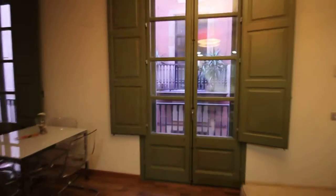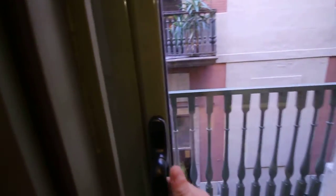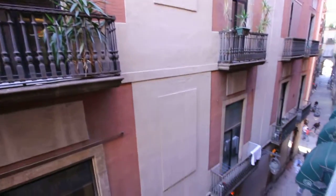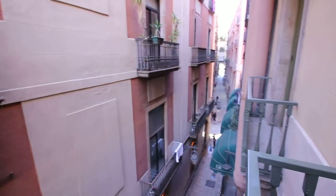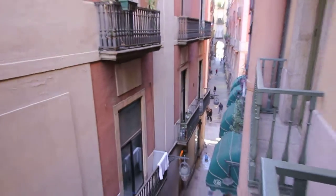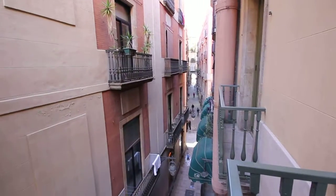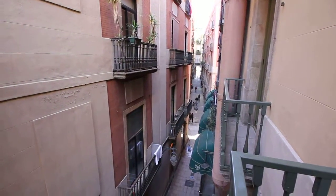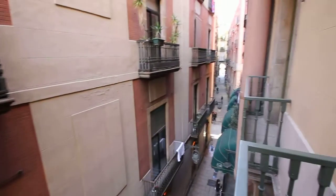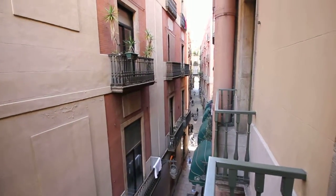Let's see the balcony first and then the main room. As you can see, there are two doors, so it's completely silenced. This is the street — Nourde San Francesc. If we go straight ahead, we'll get to Royal Square. And to the left we'll get to La Rambla.